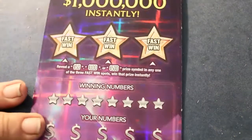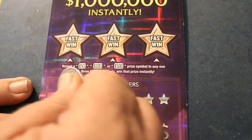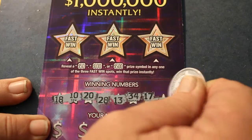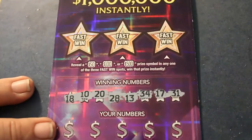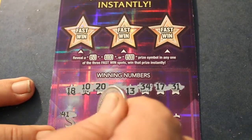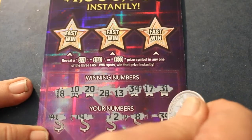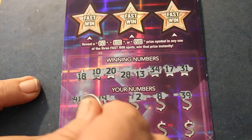Ticket #09: 9, 18, 10, 20, 28, 13, 34, 17, 31. And off to the races we go again: 41, 19, 2, 8, 39, 27.